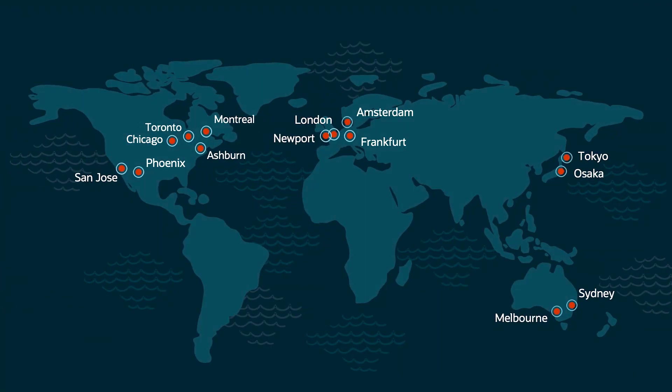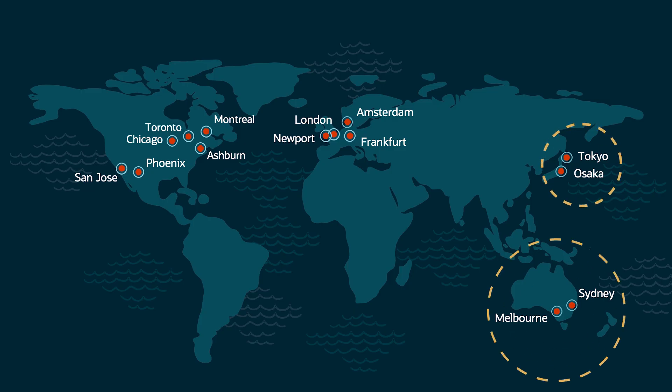OCI is a globally available infrastructure as a service platform that lets us build what we need, when and where we need it. This helps us deliver and rapidly scale our world-class service. OCI has allowed us to deploy data centers in places we've never had them before, like Japan and Australia, and we're excited to say we're opening new data centers in India and Brazil. This is all possible because we build on OCI.